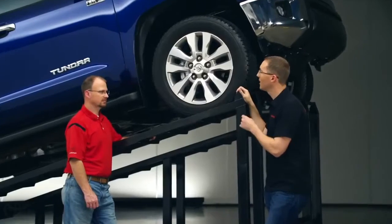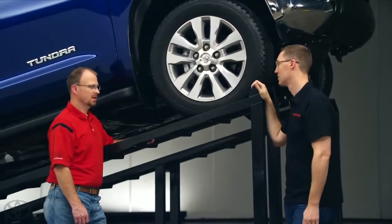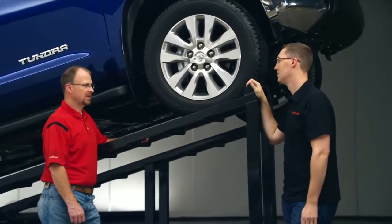One forum member wanted to know: why does the truck come with an electronic limited slip versus a true mechanical version? It really comes back to mass versus performance. We can offer similar performance to a mechanical system without the mass of a mechanical system.